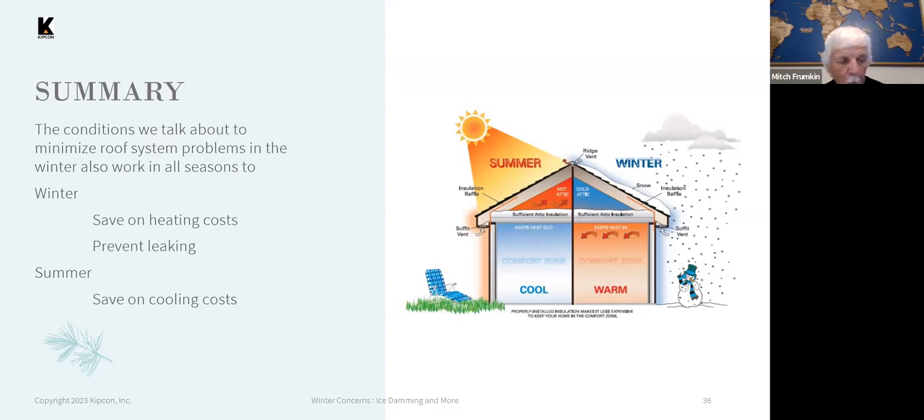Ice dams will occur given the right weather conditions — even if you have the roof properly constructed. But improperly constructed roofs will just exacerbate the problems resulting from ice dams.